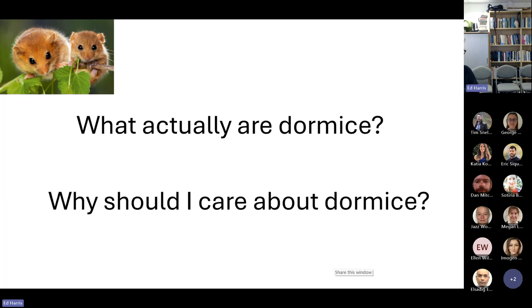Why should we care about dormice? They're an indicator species. If there are dormice in a woodland, it means it's pretty good habitat for lots of species, because they require high species abundance. They eat lots of different foods. And because they're arboreal, they need a lot of understory within a woodland so they can move around.